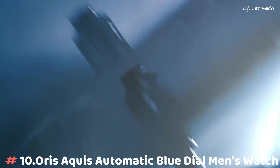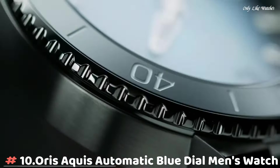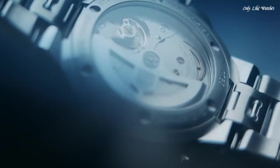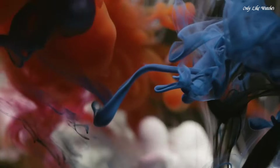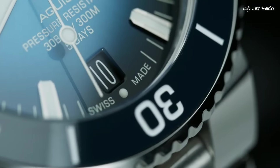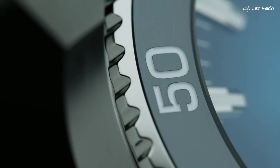Number 10. Oris Aquis Automatic Blue Dial Men's Watch. Stainless steel case with a stainless steel bracelet. Uni-directional rotating stainless steel bezel with a blue ceramic ring. Blue dial with luminous hands and index hour markers. Minute markers around the outer rim. Dial type analog. Luminescent hands and markers.